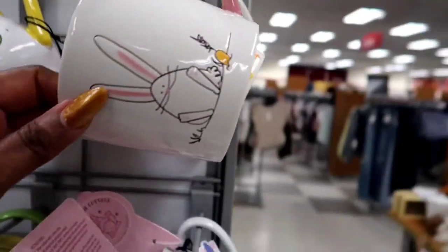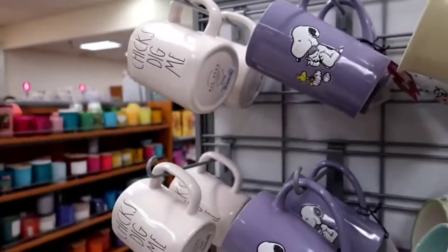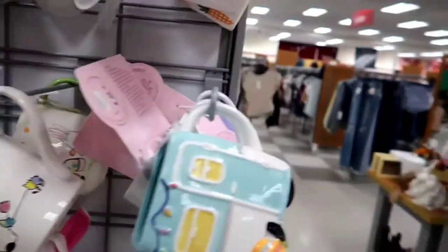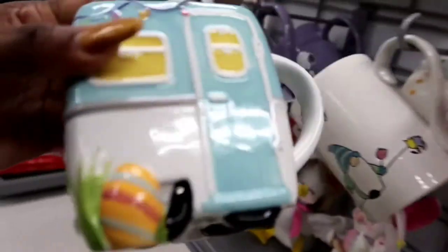A little butter dish — for the butter, to put the butter inside. Some more mugs over here on this side — they are adorable. Snoopy is really popular right now. You guys know I got it — I put it on my three-tier tray. Yes, I did. I got that; I took it right home because it's a little camper.